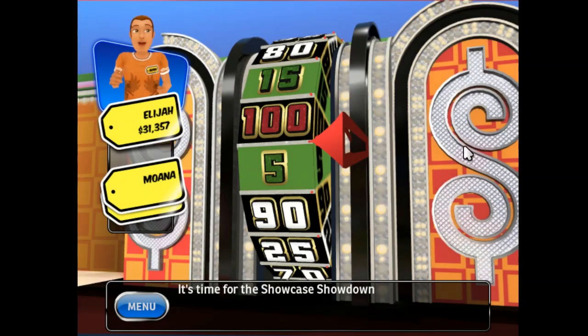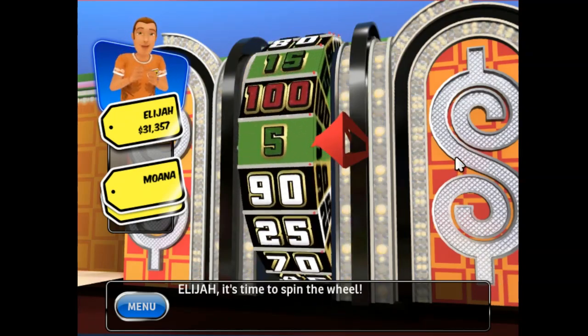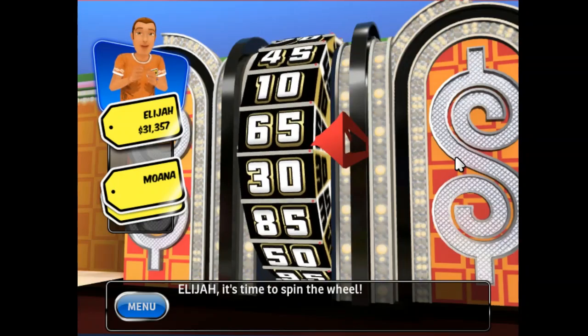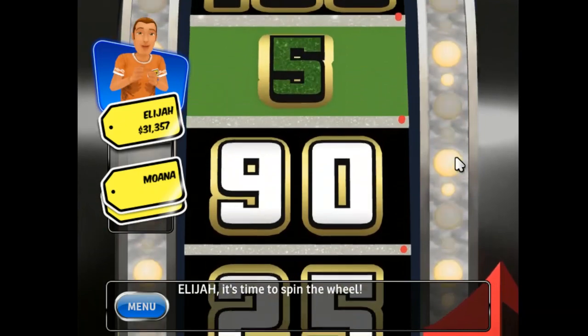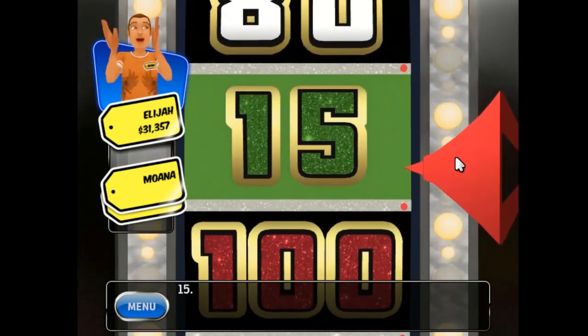It's time for the Showcase Showdown! It's time to spin the wheel! 15!